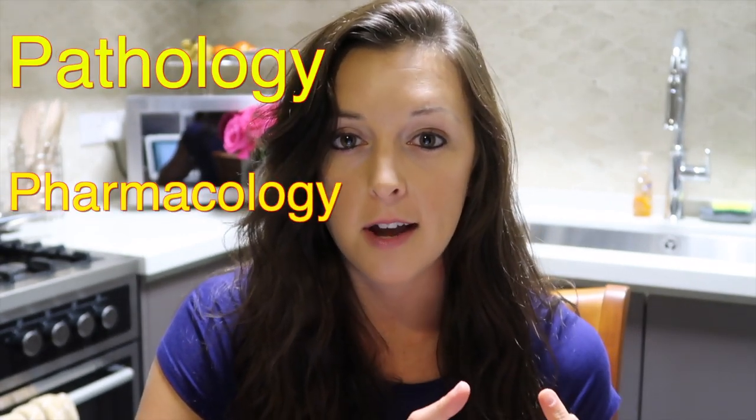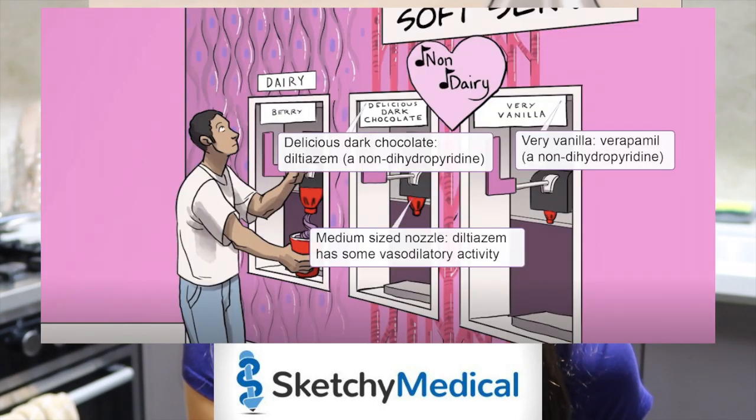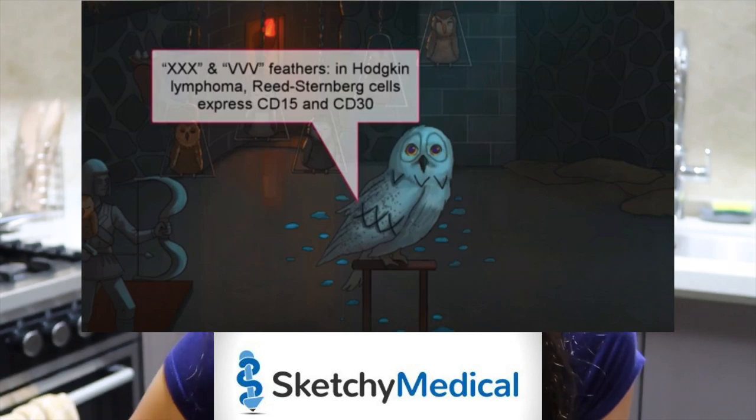Let's have a little chat about how I study specifically and my new favorite resource. Term four at SGU involves pathology, pharmacology, and microbiology. Every med school learns the same things and we all take the same Step exam, so Sketchy Medical is amazing — I absolutely love it and I'm obsessed. I now use it as my sole resource.